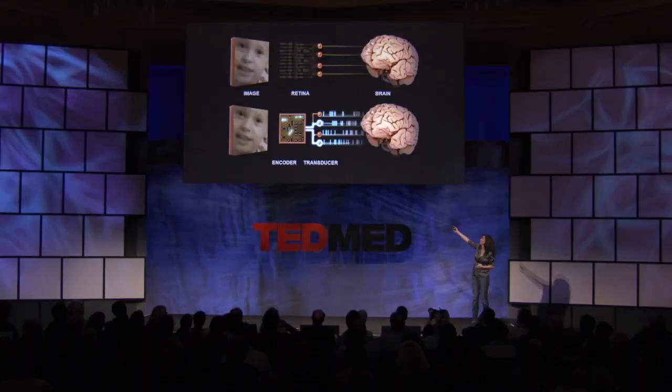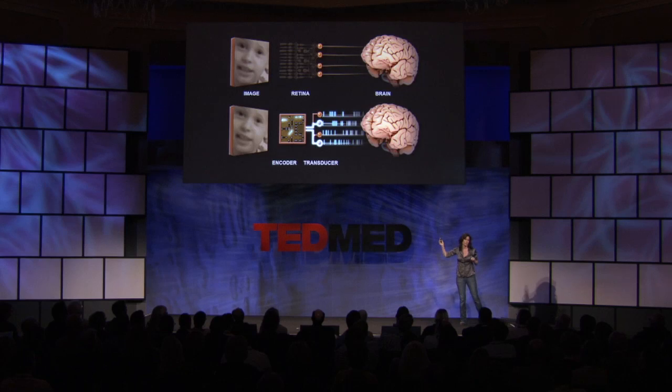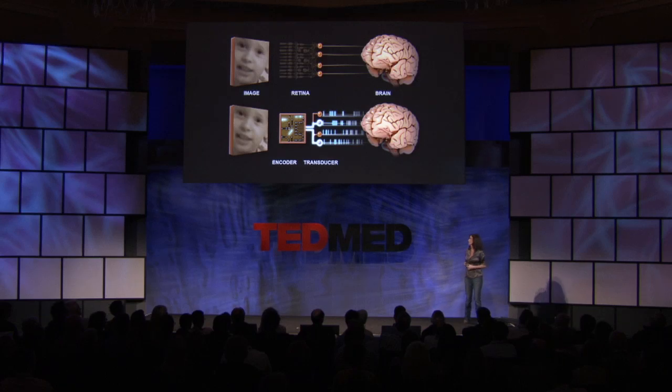The result is a retinal prosthetic that can produce normal retinal output. A completely blind retina, even one with no front-end circuitry at all — no photoreceptors — can now send out normal signals that the brain can understand. No other device has been able to do this.